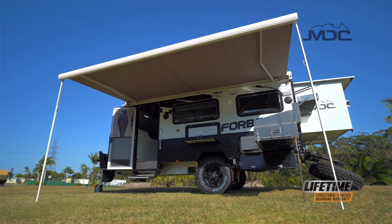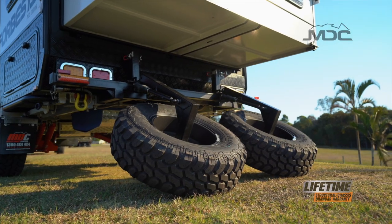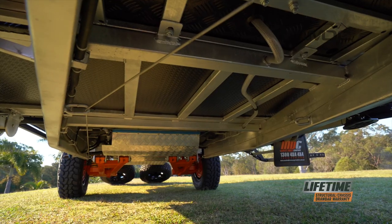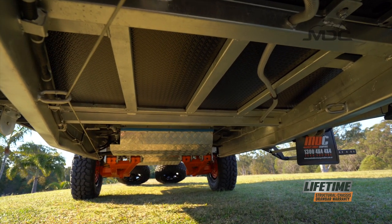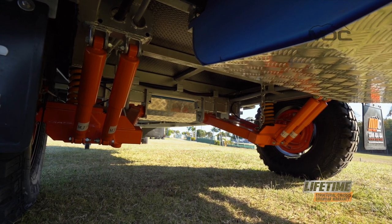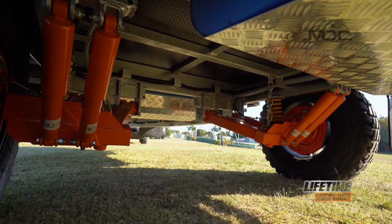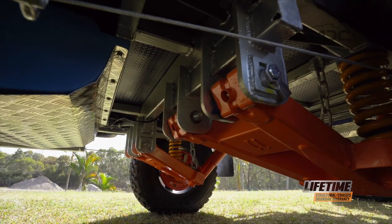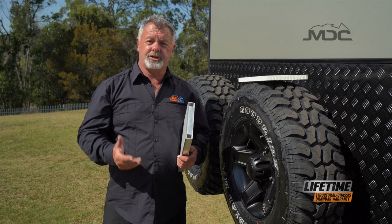All these great features mean nothing unless you put them on the MDC chassis and off-road suspension package. The chassis is fully engineered in SolidWorks to ensure it is strong and durable. Fitted with MDC's coil sprung trailing arm suspension and twin shock absorbers, you're ready to tackle the wilds of the Australian Outback with absolute confidence.